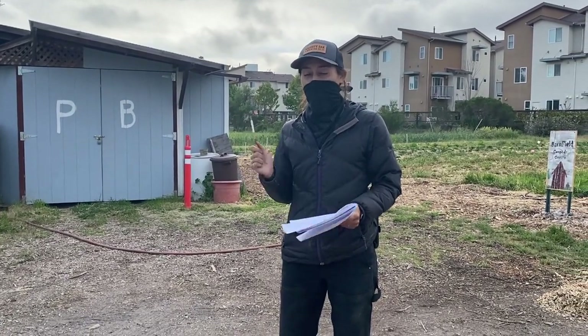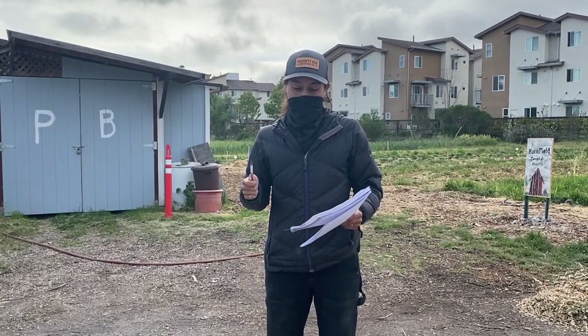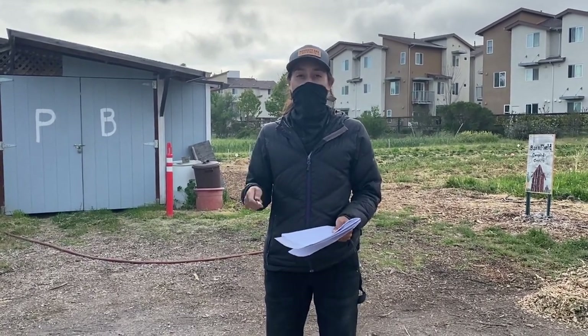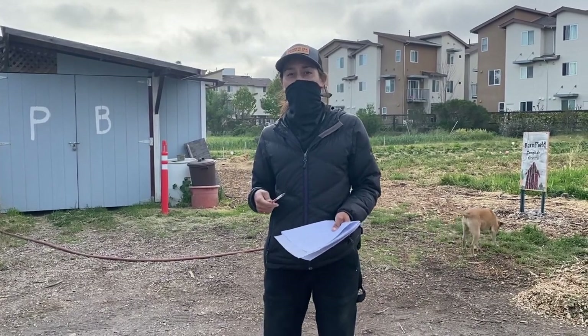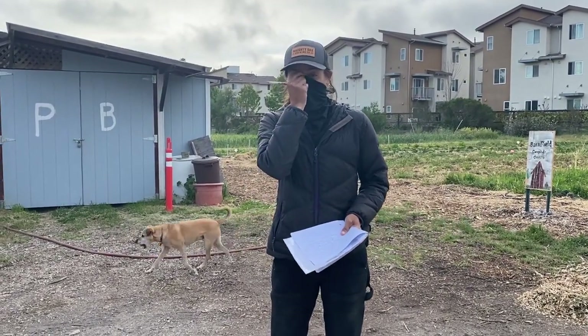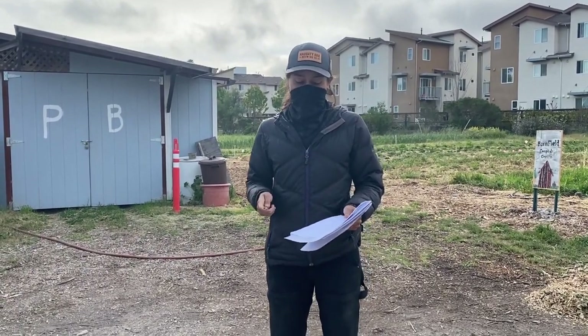If you couldn't sign up for Saturday or Sunday, know that we're going to notify folks on our social media about what extra plant sale days we'll have coming up. We'll also be at the Walnut Park Farmers Market on May 1st selling any extra plants that we have, so look out for that.